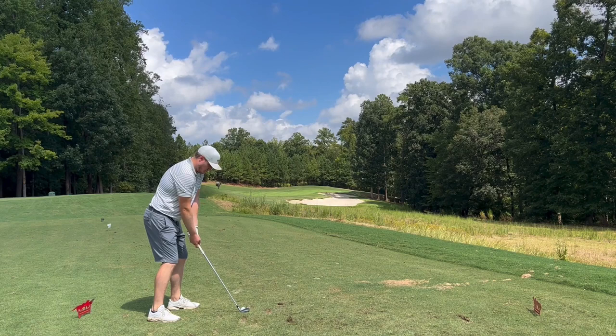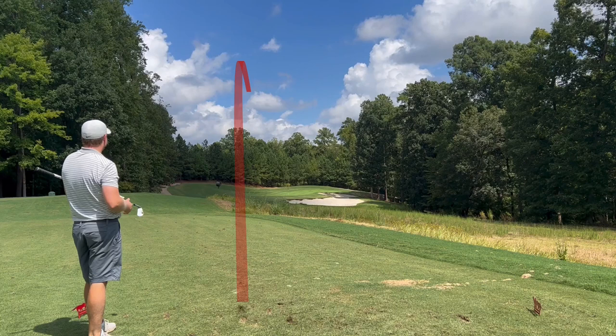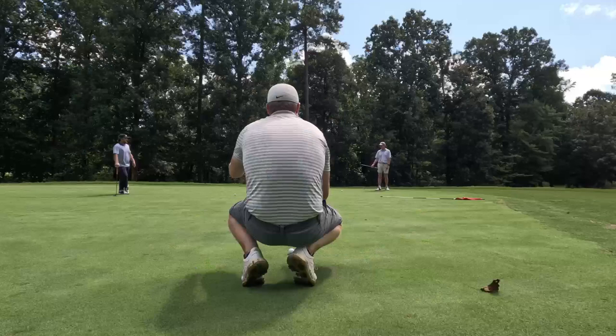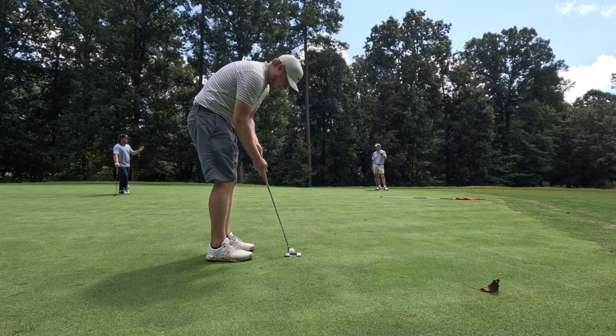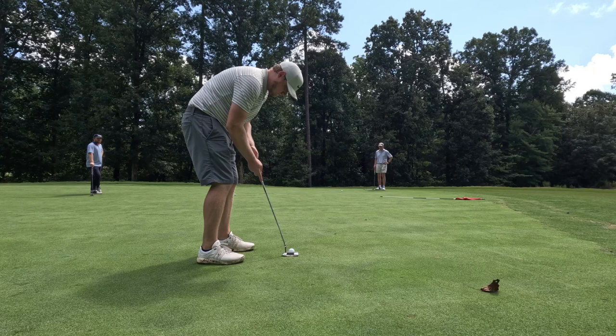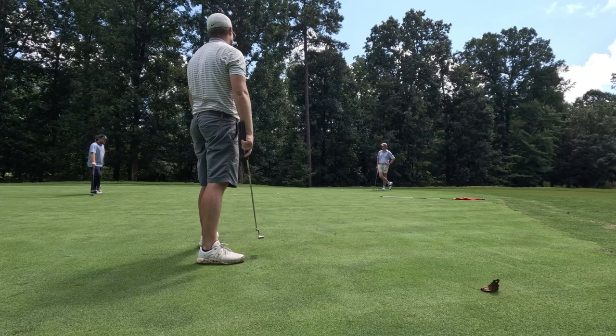Moving on to the second hole here. Playing 148 yards right to the top. Caught it a little heavy. Still made the green, just on the fringe right there. Had about a 30-foot putt. As you can see, my putting just wasn't there today. Lag putting was pretty good, but just couldn't get one to sink. It's tough.